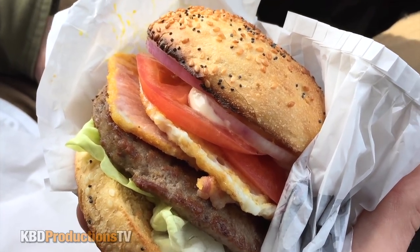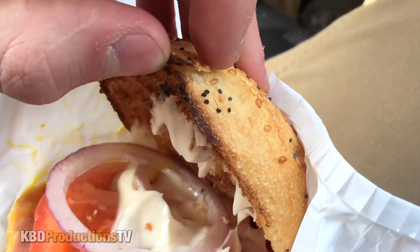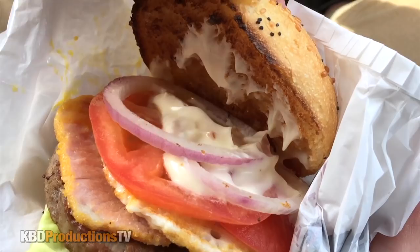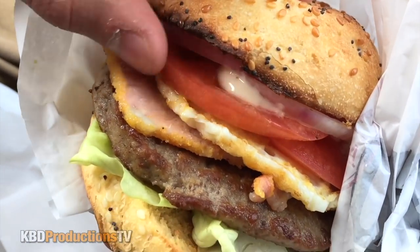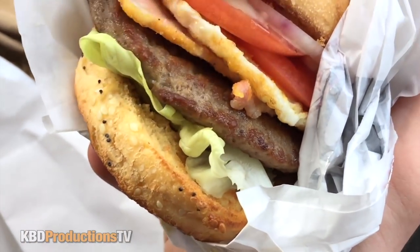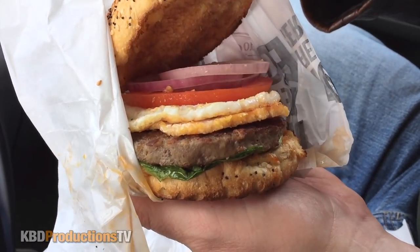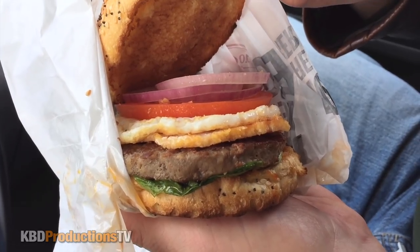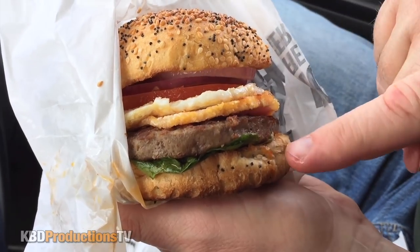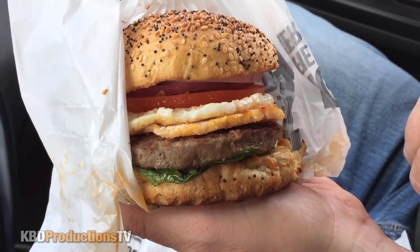Alright guys, there's your extreme close-up of the egg burger from Hero Certified Burgers. Check out the top of that bun. Ben went with mayonnaise, red onion, tomatoes, the egg, back bacon, the patty, and lettuce on the bottom. And here's my burger — same toasty awesome bun, red onion, tomato, egg, back bacon, the four-ounce patty, lettuce underneath, and there's a special Hero Certified hot sauce that I'm very anxious to try.